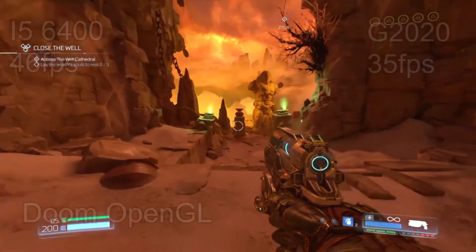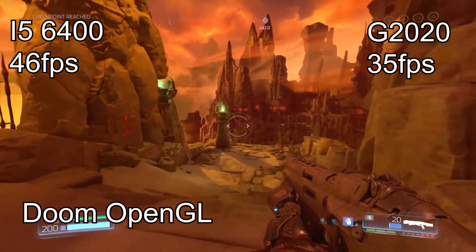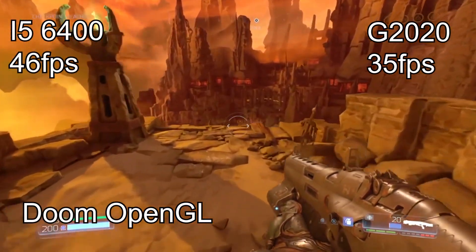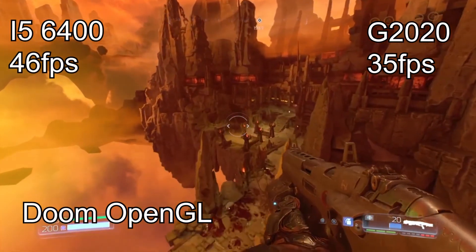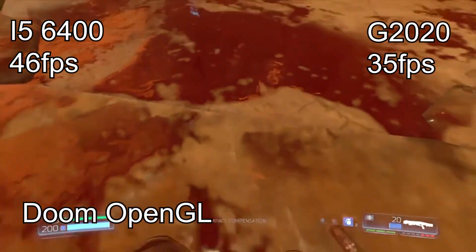The results are actually impressive. There isn't a big FPS difference between the i5 PC and the Pentium G2020 PC, because we're playing at 1080p high ultra settings and the GPU isn't bottlenecked that much.